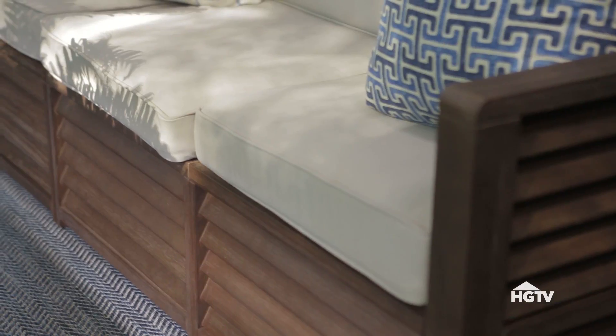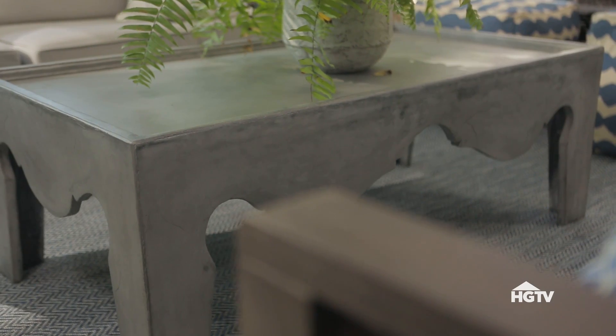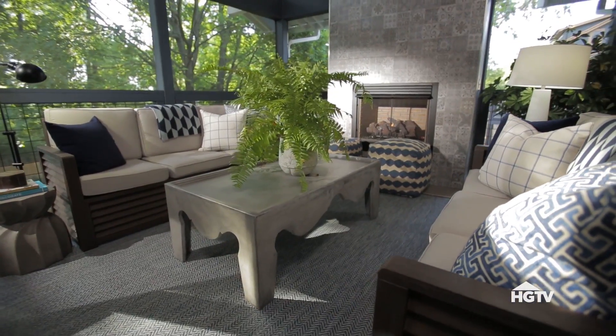There are three cushions on each sofa with indoor-outdoor upholstery. You can just kick back and relax. And also, we've brought out an oversized coffee table to lay out anything you need.